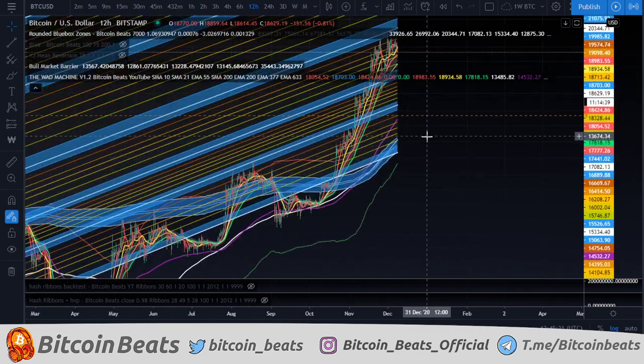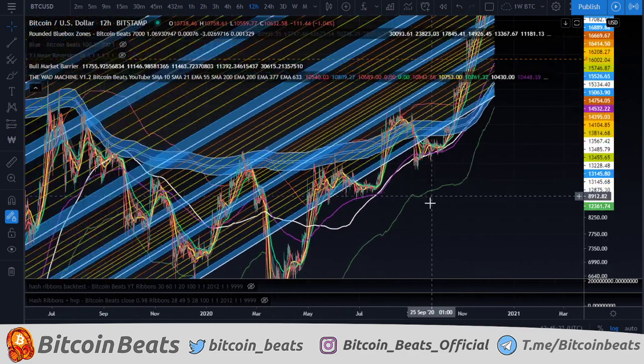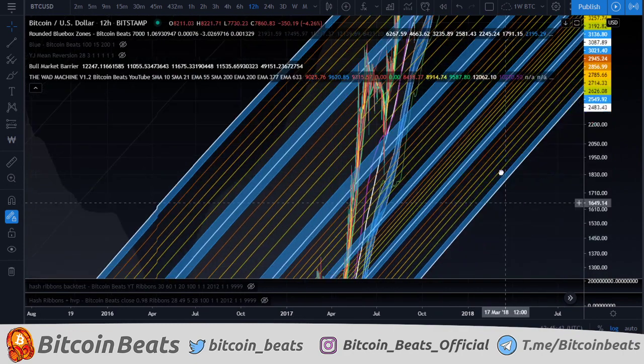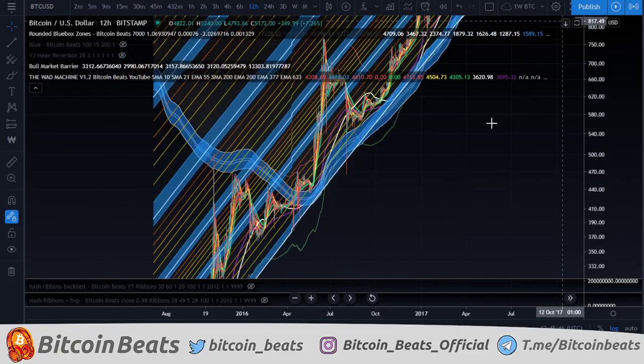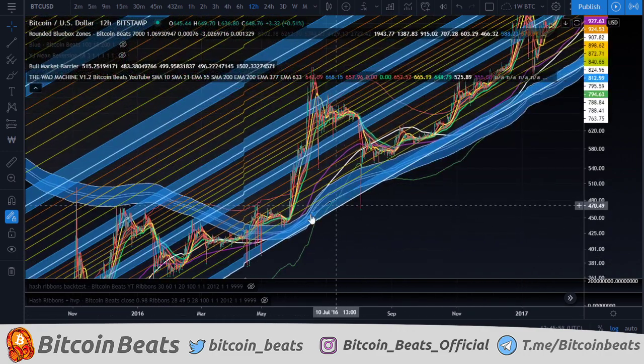The bull market barrier is an important one — $13.5k at the moment on the 12-hour. This momentum is not as steep anymore, which is actually slightly different to what we've seen in past cycles. Looking at the past, the line was very steep coming out of that cycle, and we curled over as we came sideways and crashed the last time. The bull market barrier curled over here after that first steep progression — we had this run, then sideways, and then a girthy crash through, finding support on the top before continuing the uptrend. That's kind of what I'm expecting this time around.